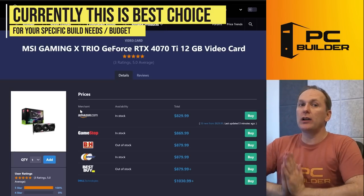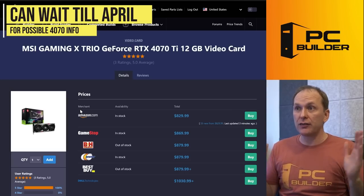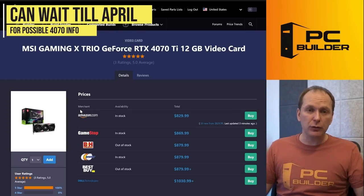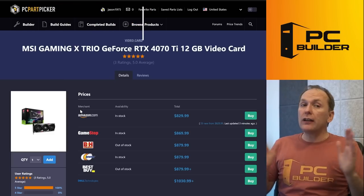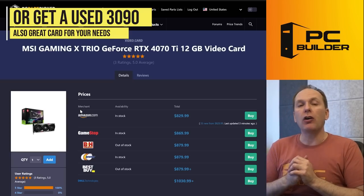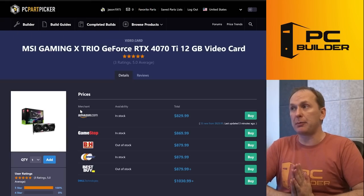In April, the RTX 4070 is supposedly launching — there may be 16 gigabyte versions. That might be the play. Just wait a month and see what happens. Or if you absolutely need that VRAM, buy a used RTX 3090 for around $750 right now — that's a really good option.